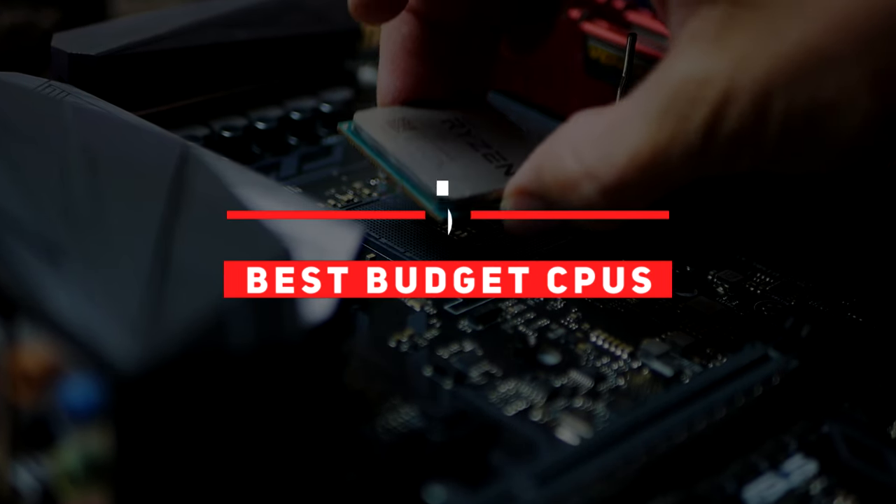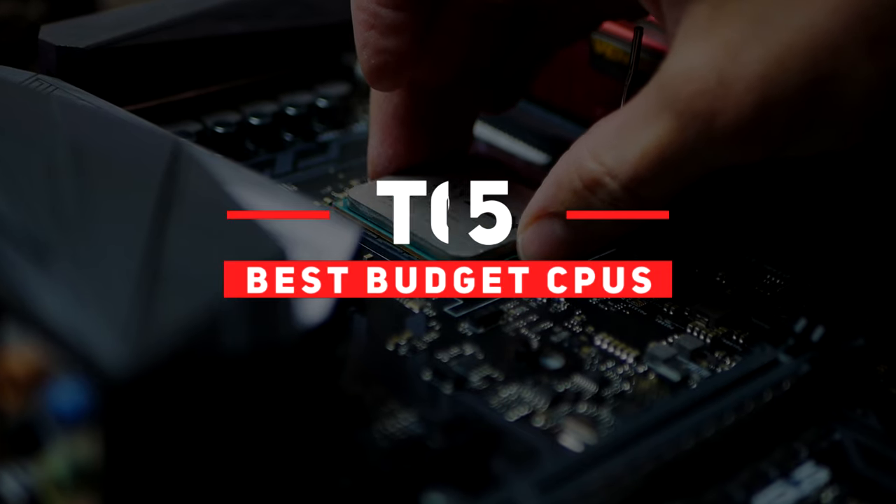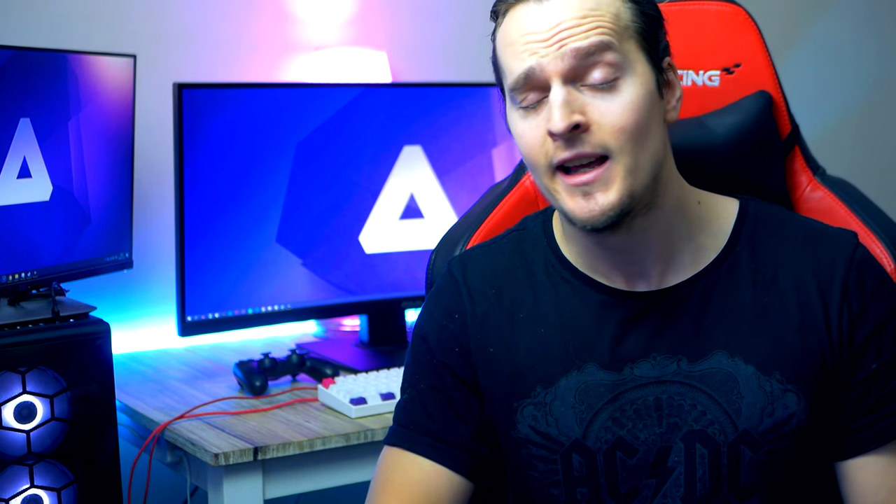Hey, what is up guys. In this video we're going to look at my top five budget gaming processors for early 2020. We're going to start with number five on the list and work our way down to my top favorite choice at place one. At any point during the video feel free to check out the links to each product mentioned — you'll find all that including pricing in the video description down below.